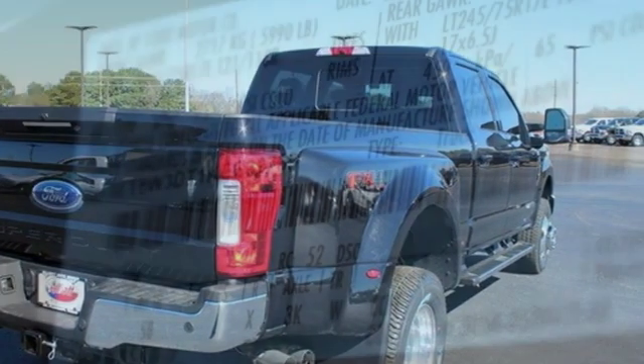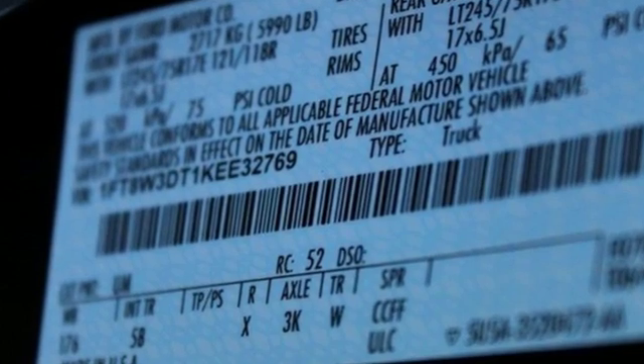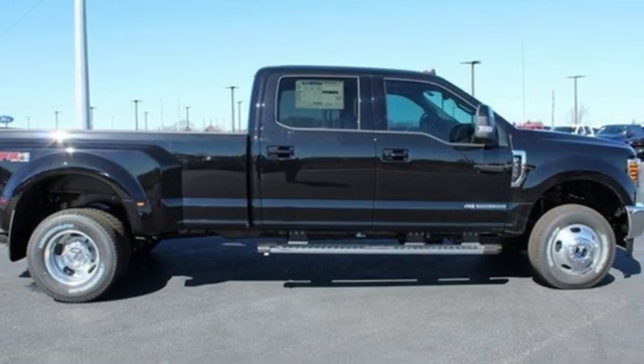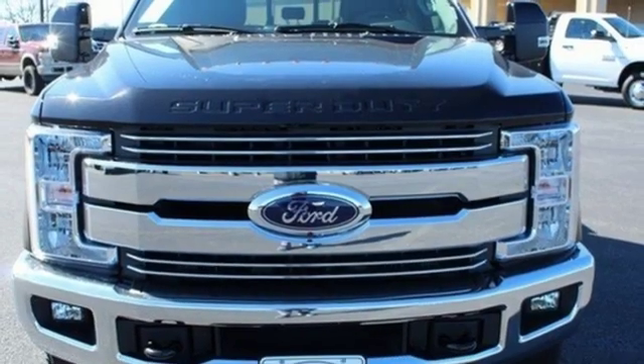Car and Driver remarks the full-size truck world remains wedded to the idea that bigger is better and that too much power will never be enough. Every generation has its Ford — this one's yours.